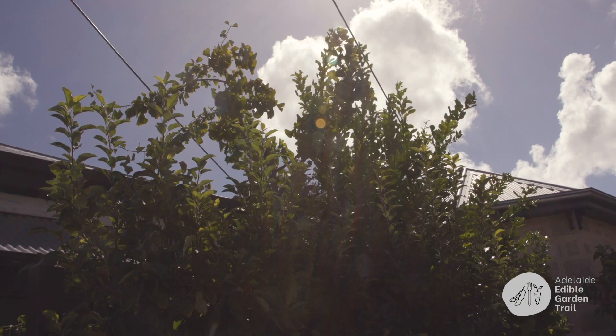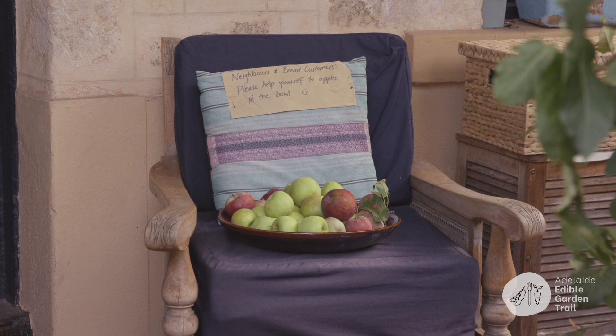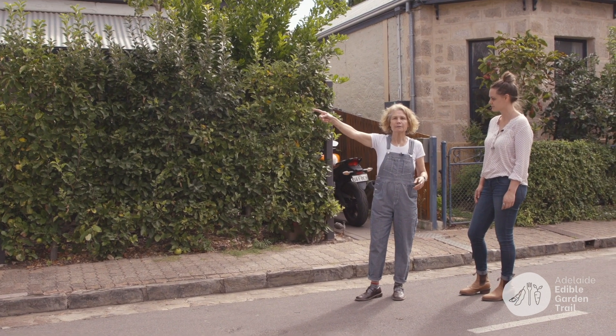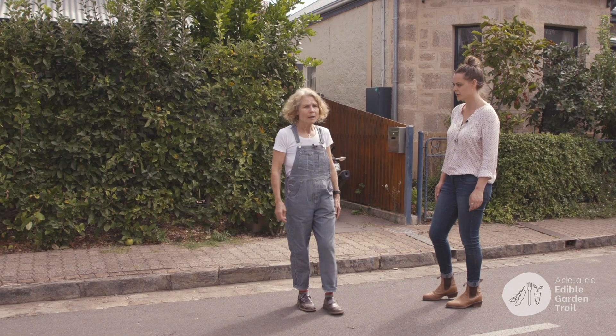I've got a bowl on my veranda and people can just come and take apples. These neighbours also took some apples down to the Hut Street Centre. Across the road, we've had a communal vegetable garden continuously for about nine years.